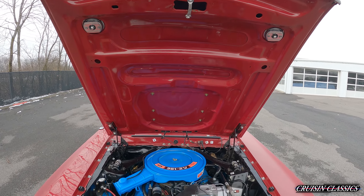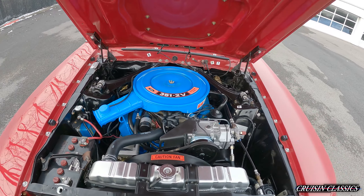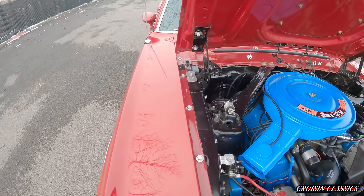Very, very tidy engine bay on this car guys. All your paint and trim seems to be in great shape. It's got a low-mount radiator and there's your AC compressor right there. You can see your trim tag over here.